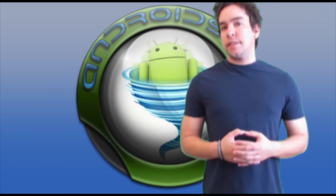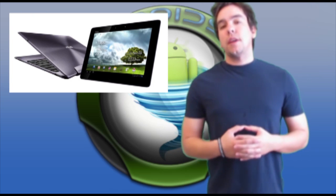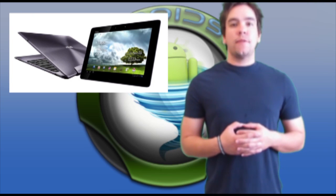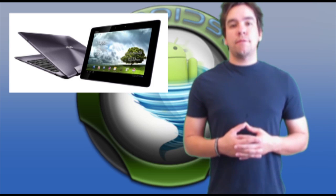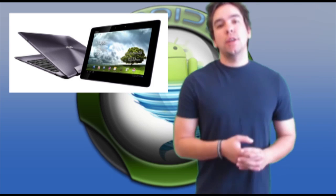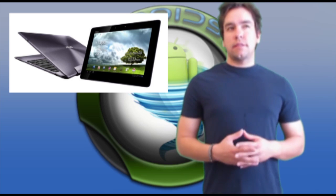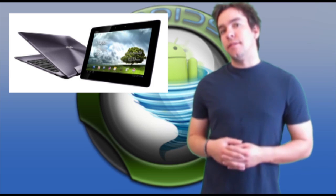Speaking of getting some bugs fixed, the ASUS Transformer Prime is getting a nice little bug-squashing update. This update also includes a new kernel, updated Wi-Fi, and Bluetooth. Check the links below for all those articles and details. And seriously, if anyone wants to give me their Transformer Prime, I'll review it on the show and say your name — you'll be famous to thousands of people, mainly Android nerds, which is the best kind.